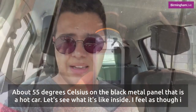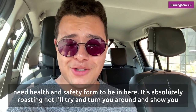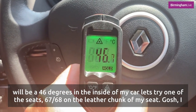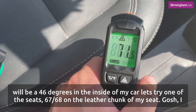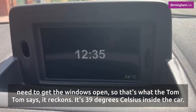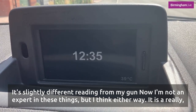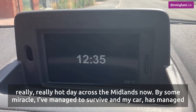Let's see what it's like inside. I feel as though I need a health and safety form to be in here — it's absolutely roasting hot. Let me show you some of the temperatures on the inside of my car. Try the steering wheel — 46 degrees inside my car. Let's try one of the seats — 67, 68 degrees on the leather of my seat. The TomTom reckons it's 39 degrees celsius inside the car, a slightly different reading from my gun. Either way it is a really really hot day across the Midlands.